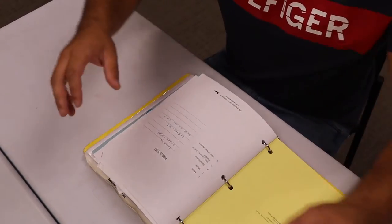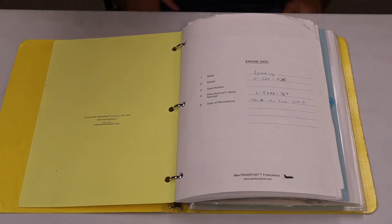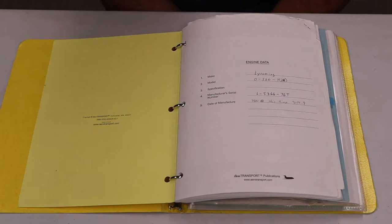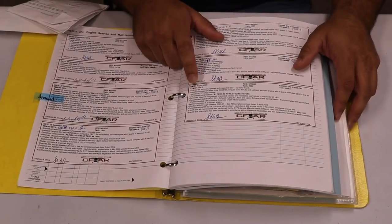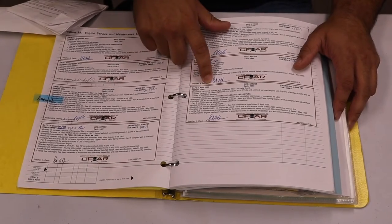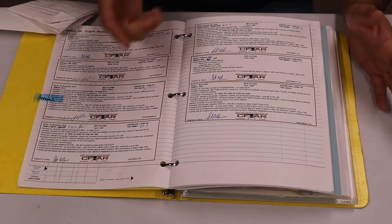So first, here's a little bit of information on the engine. This is a Lycoming O320 H2AD — that's the model. Remember that because it's going to come into play when we start going through the logs. As you can see, the date April 7th, 2020 is when the 100-hour inspection was performed.